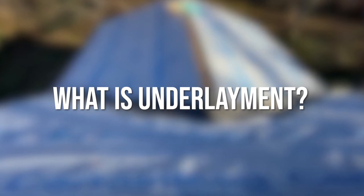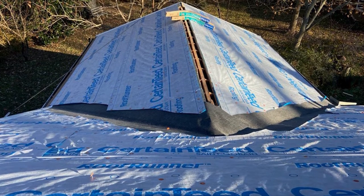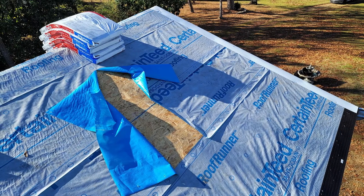What is underlayment? Underlayment is the material that we install on top of the plywood before we install the shingles, and it acts as a moisture barrier between the shingles and the plywood. Underlayment is actually your last line of defense against a roof leak if you should have some shingles blow off or some shingles get damaged.